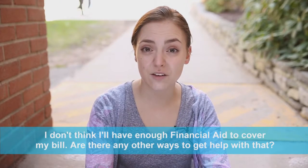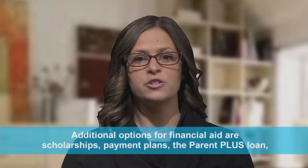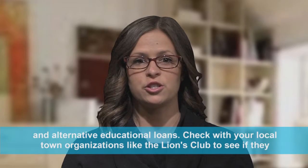I don't think I'll have enough financial aid to cover my bill. Are there any other ways to get more help with that? Additional options for financial aid are scholarships, payment plans, the Parent PLUS loan, and alternative education loans.